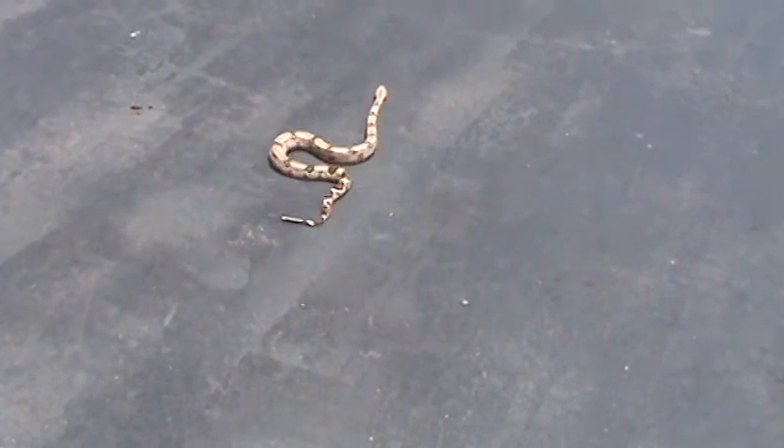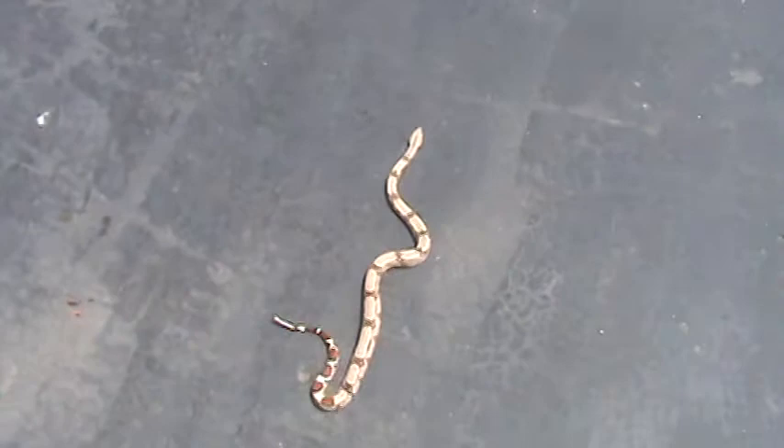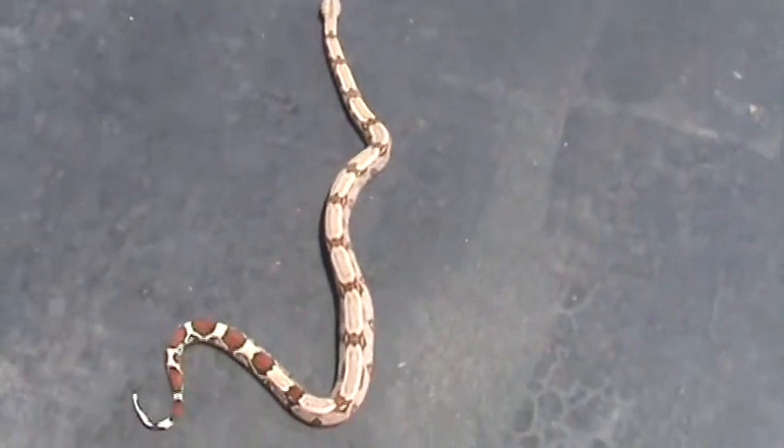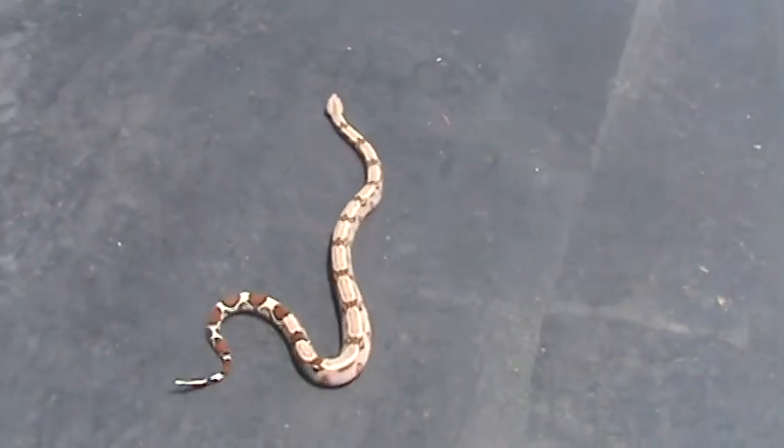Humidity I keep around 60 to 70. And that's really it — they're pretty easy to take care of, they're really beautiful snakes. And yep, that's about it.